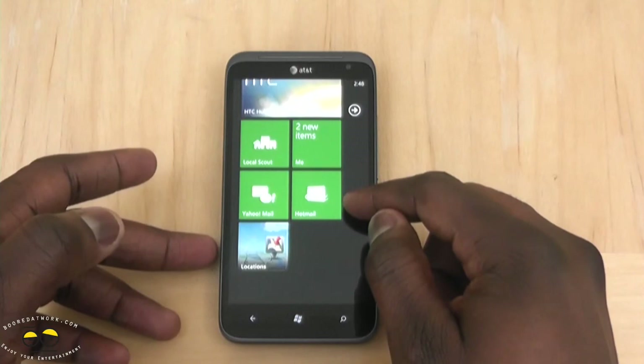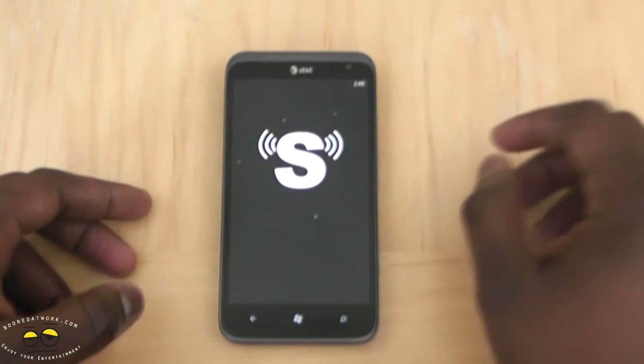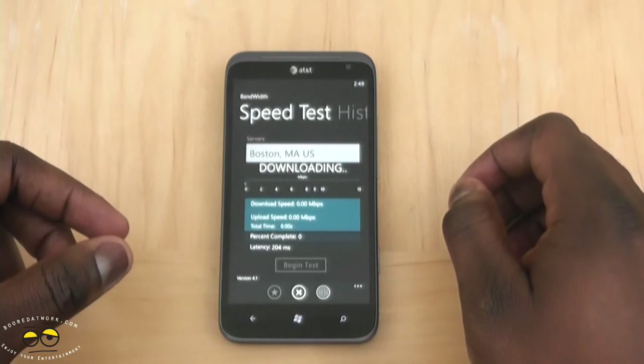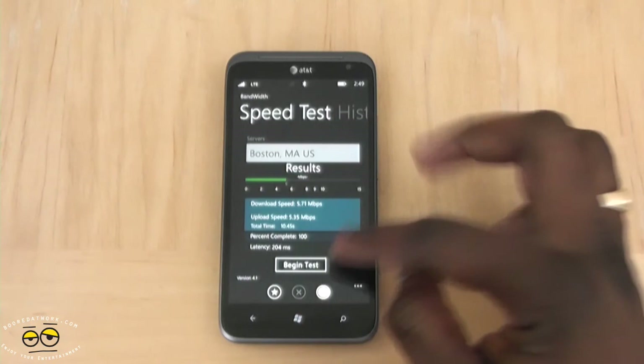This device is a 4G LTE device, so one of the cool things we're going to check out is 4G LTE speeds — see how fast it actually is. Speed test, of course. We can just quickly begin. It's looking kind of slow right now. We've got LTE here — it says 5, but sometimes these things happen. Let's do that again and run it one more time.